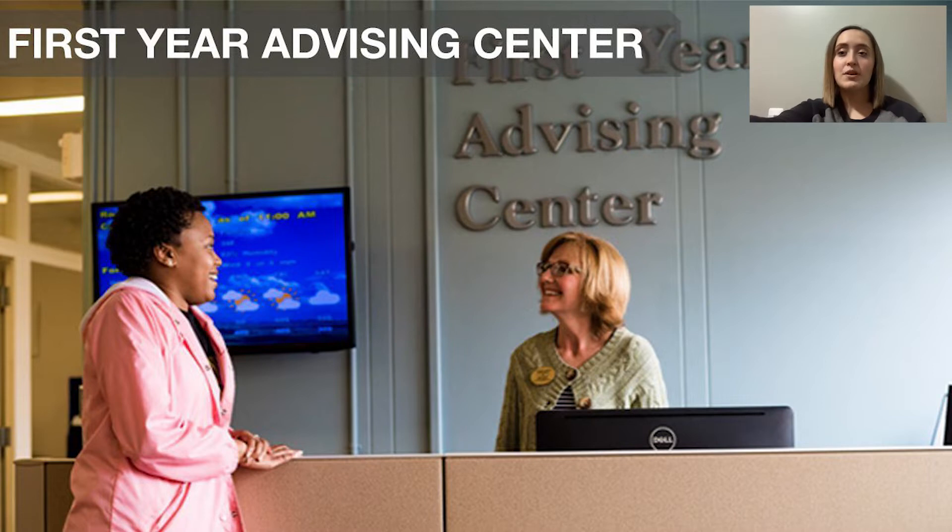Students can make appointments in person or virtually and can meet with their advisor anytime throughout the semester — it doesn't just have to be during those two mandatory appointments. If they need help or want to switch a major, they can always reach out to their assigned advisor. After the first year, students are then assigned to an advisor within their major area and school. For example, I'm an education major, so I go to advising located in the School of Education and Human Services.